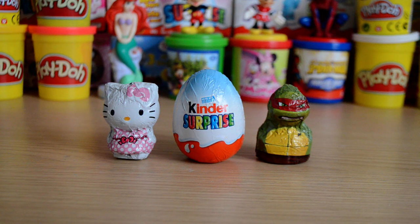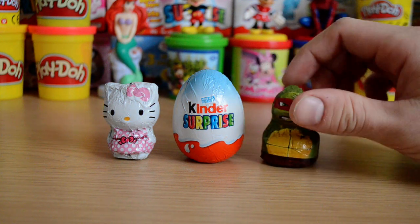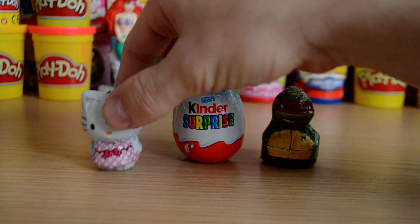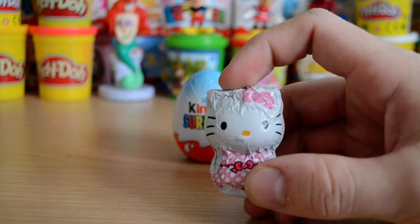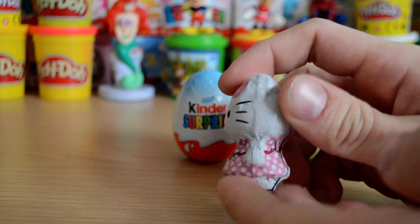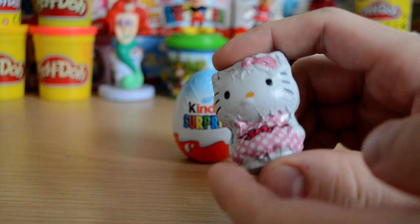We have a Hello Kitty chocolate wrapped in a foil shaped as Hello Kitty, as you can see, and we also have a Teenage Mutant Ninja Turtle chocolate as well. So let's start off with Hello Kitty and let's just take a little closer look at it and see the detail — really nice actually. When I seen these I thought they were really cool, really stood out.